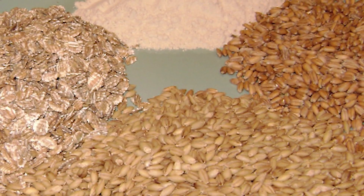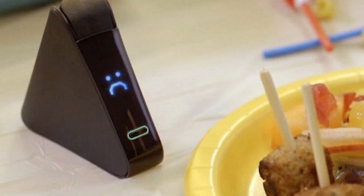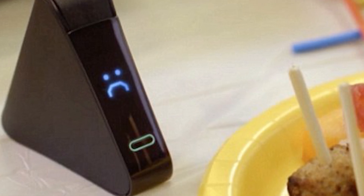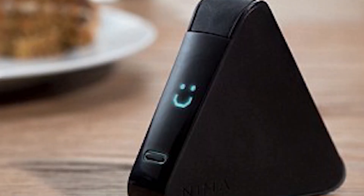What it does is test your food and identify if there are any traces of the gluten protein. If there is, there will be a frowning face that lights up, and if there isn't, then a happy face will appear. The product is expected to ship out next year and will cost around $200.